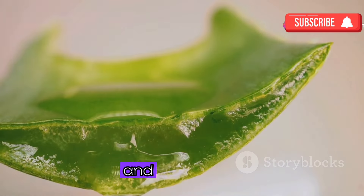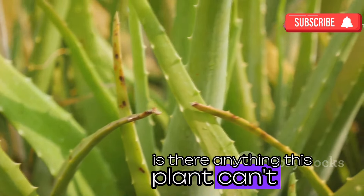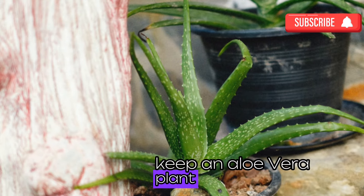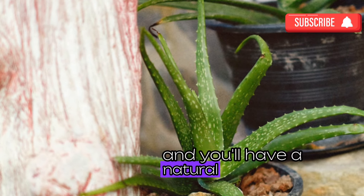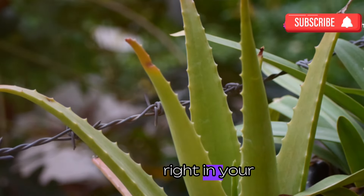But that's not all — aloe vera is also known to boost your immune system and aid in digestion. Seriously, is there anything this plant can't do? Keep an aloe vera plant in your kitchen and you'll have a natural remedy at your fingertips. It's like having a little piece of nature's medicine cabinet right in your home.